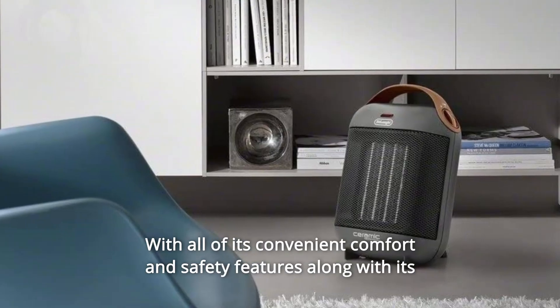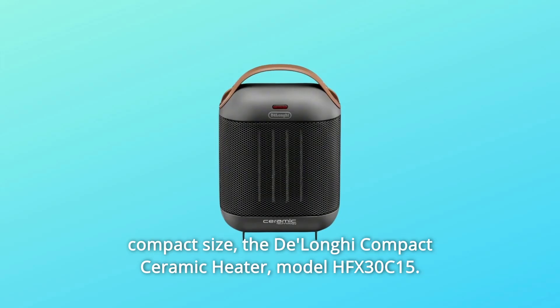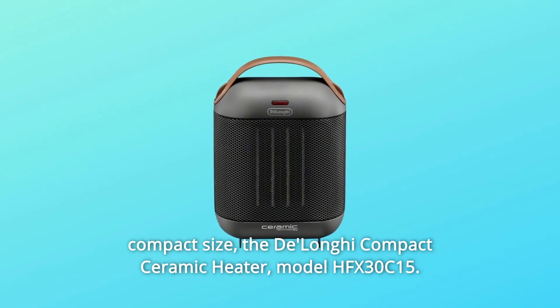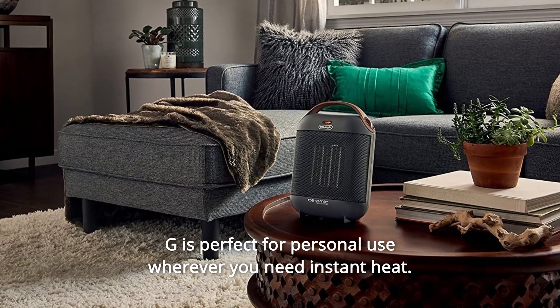With all of its convenient comfort and safety features along with its compact size, the DeLonghi Compact Ceramic Heater Model HFX30C15G is perfect for personal use wherever you need instant heat.